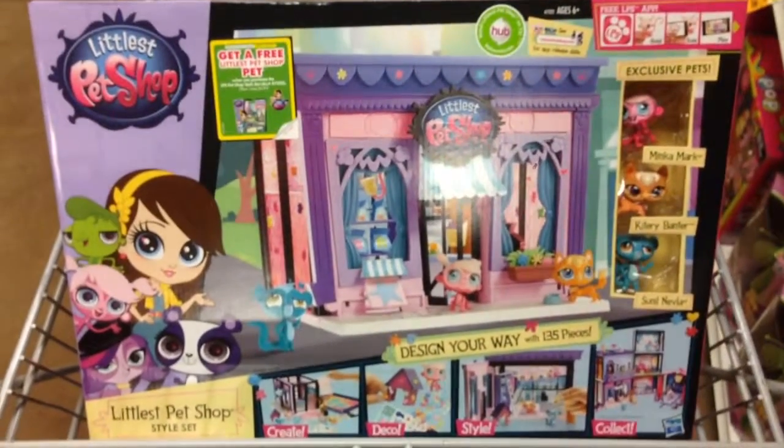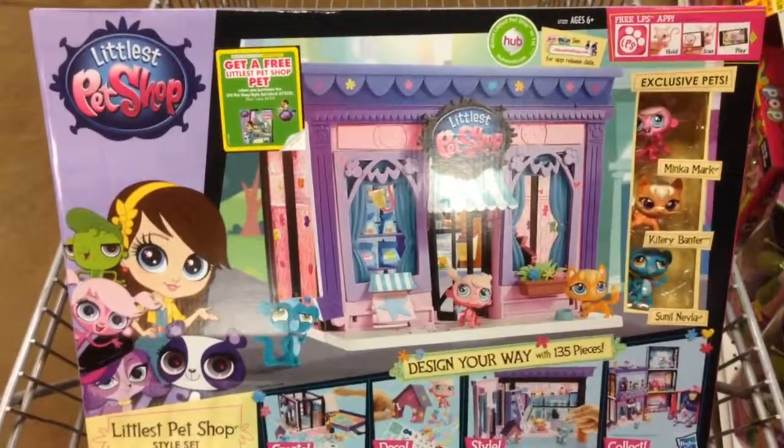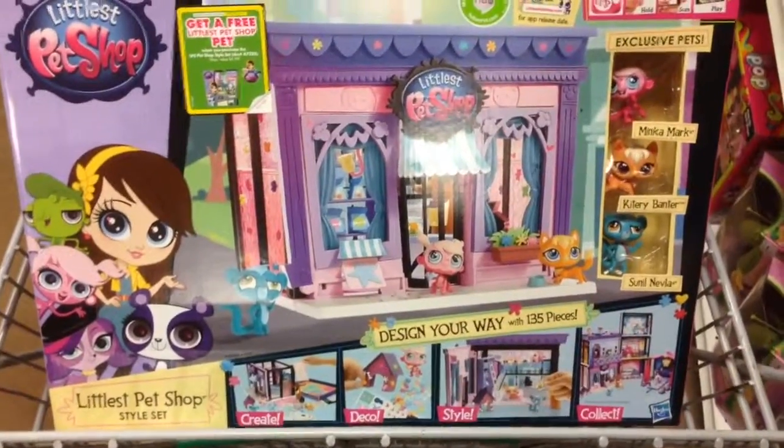Hey guys, welcome back to Top Shelf Toys. Look at what I have here — this is the Littlest Pet Shop style set.